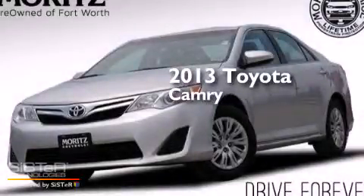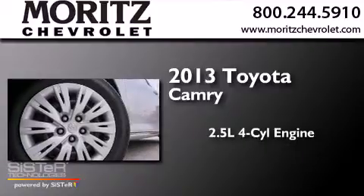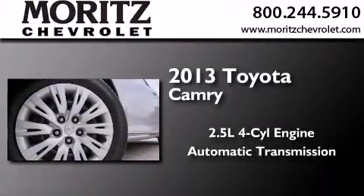This is a 2013 Toyota Camry. It has a 2.5-liter four-cylinder engine and an automatic transmission.